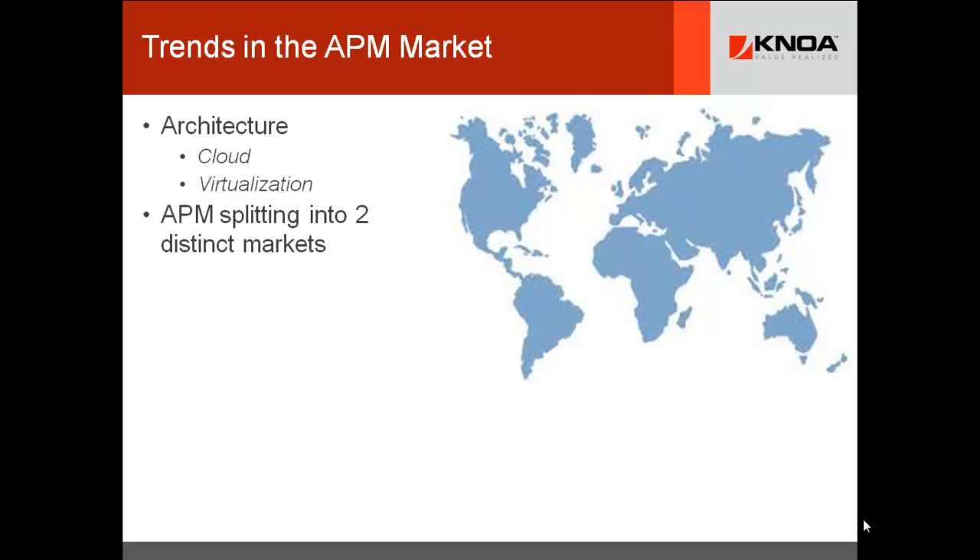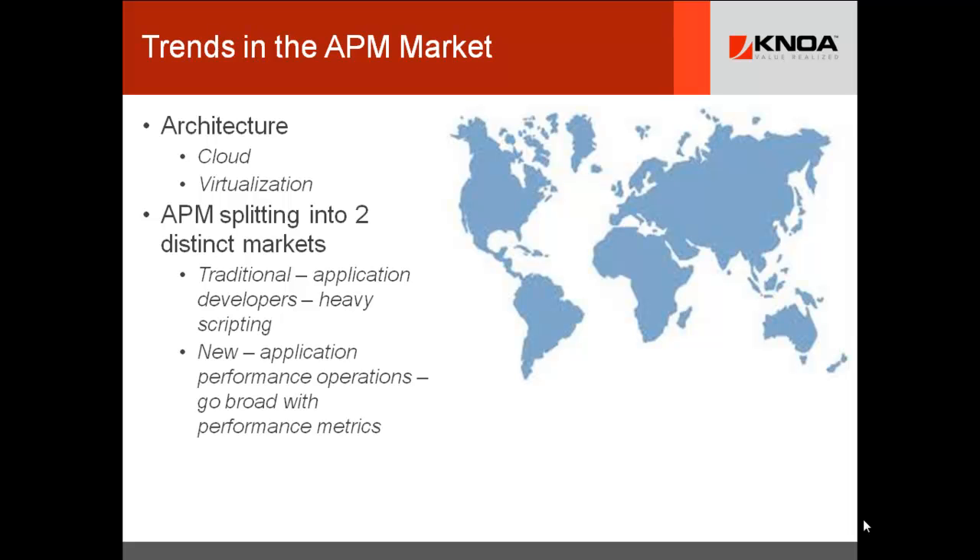Virtualization is not only affecting the APM market on the edges, but impacting all the same vendors that build APM legacy tools, because their operational monitoring tools are now in various states of disruption. We're going to see a lot of changes between the new vendors and the traditional vendors. APM is really splitting into two distinct markets: the traditional market with legacy tools and legacy system monitoring, versus the newer segment about application performance operations.